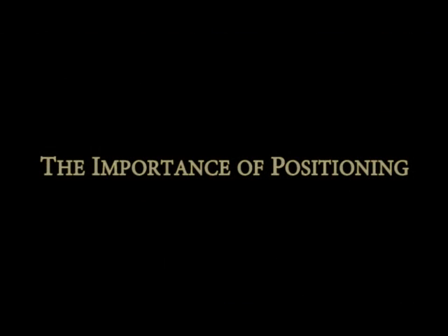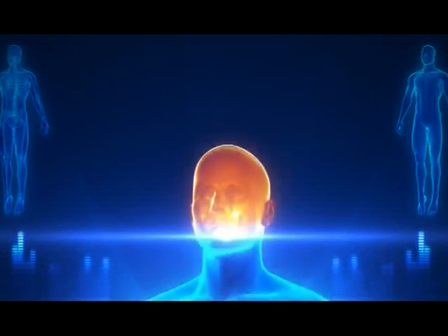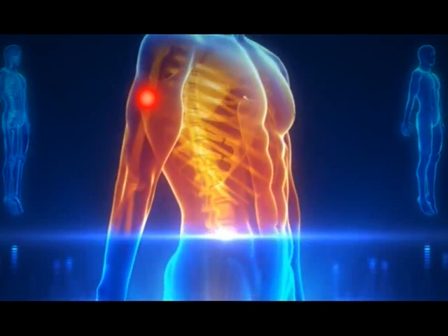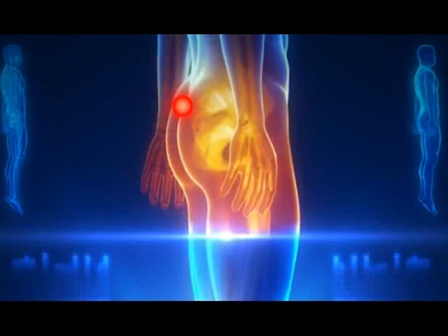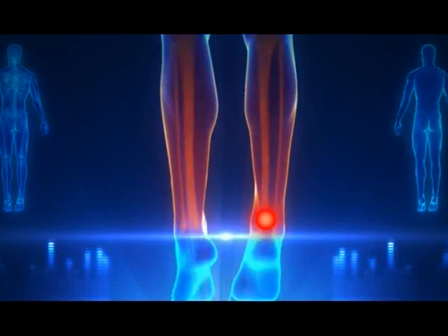The importance of positioning: areas of your body where you are very likely to develop a pressure sore when you are in your wheelchair include your shoulder blades and spine, the backs of your arms and legs where they rest against the chair, your tailbone or buttocks, and your heels.